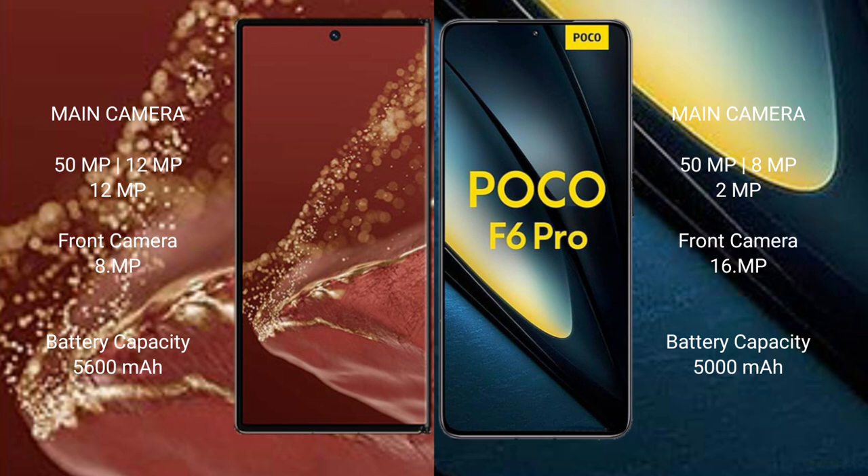Wahabamate XT Ultimate has a 5600mAh battery with 66W fast charging support. Xiaomi Poco F6 Pro has a 5000mAh battery with 120W fast charging support.